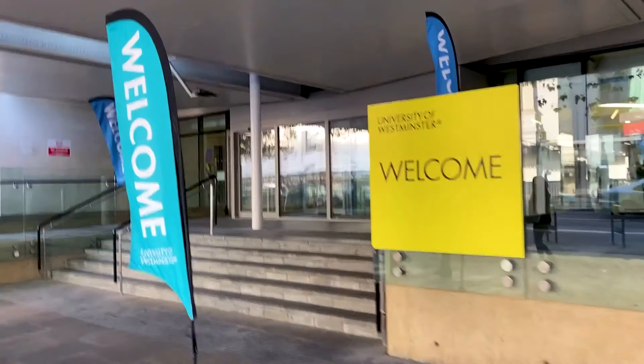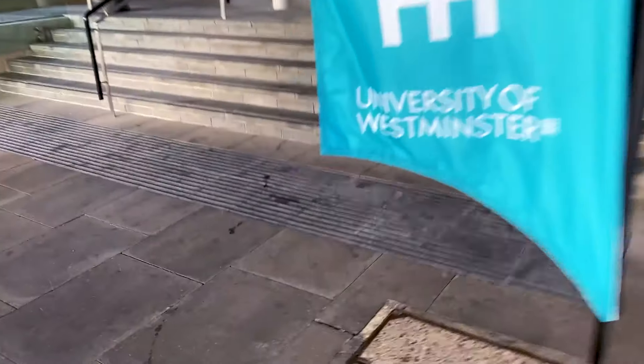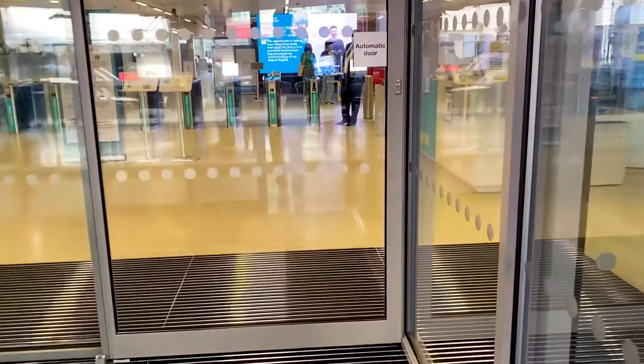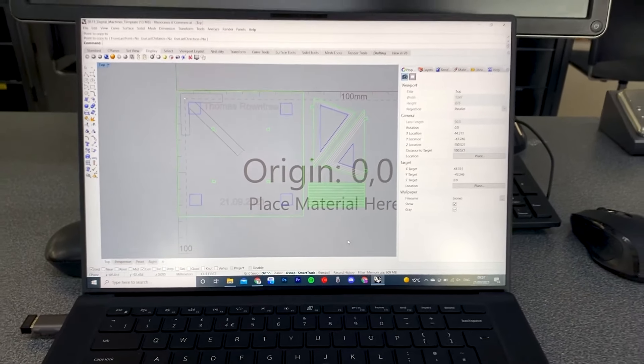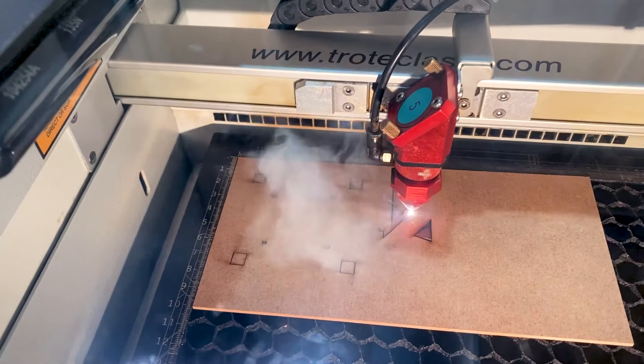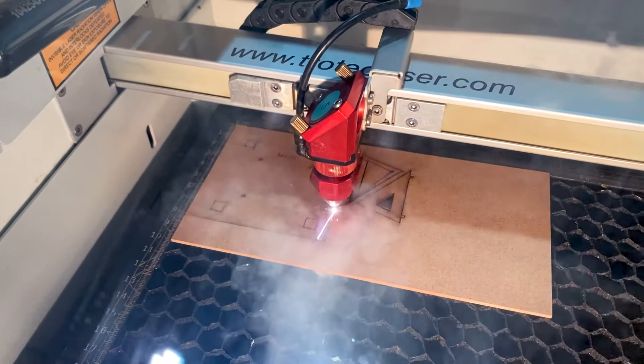The course officially begins on Monday the 27th of September, but this week is going to be inductions, introductions and all those kinds of things to get us settled into the university, understand the course structure, the modules, the facilities. The first week is focused on inductions for the workshop, the metalworks, ceramics, laser cutter and the CNC machine to get us used to the facilities and spaces. And boy, was I tired.